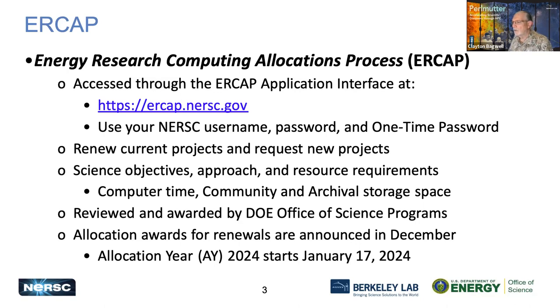ERCAP is used for renewing current projects and requesting new projects. We collect information regarding the science objectives, approach, and resource requirements for the project, including computer time and community and archival storage space. The ERCAP requests are reviewed and awarded by the DOE Office of Science program managers, and allocation awards are announced in December. For allocation year 2024, we'll be starting the new year on January 17th, 2024.